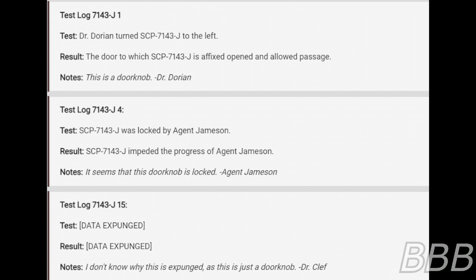Test Log 7143-J-15. Test: data expunged. Result: data expunged. Notes: I don't know why this is expunged. This is just a doorknob. — Dr. Cliff.